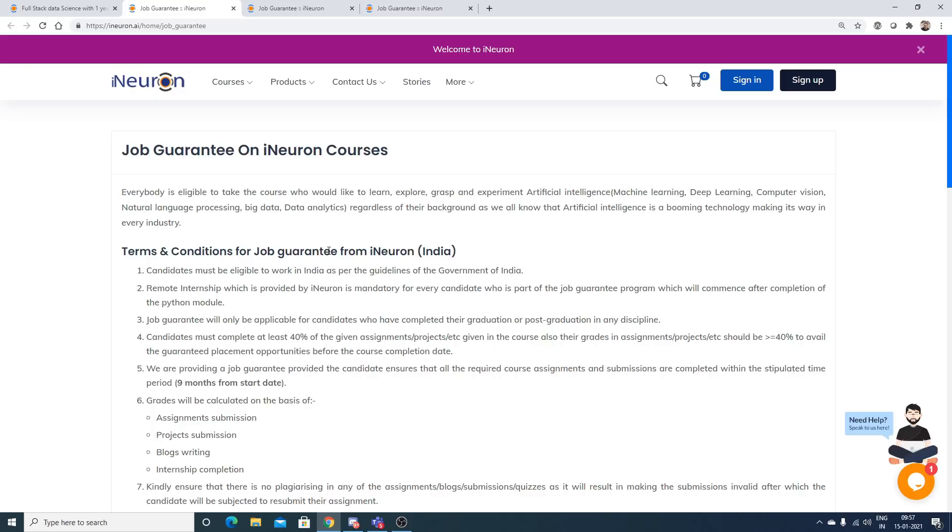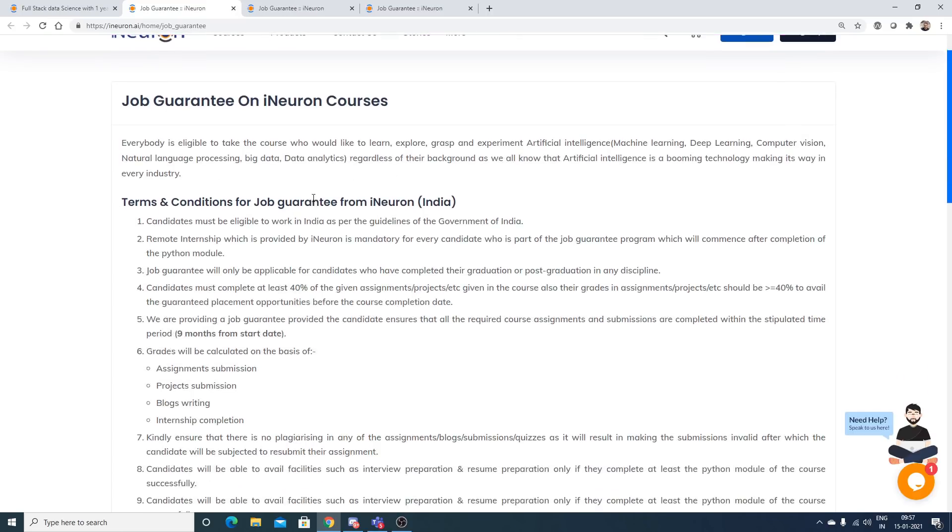Now let's go through the terms and conditions for the job guarantee program. First, this job guarantee is specifically for India. Outside India, iNeuron can provide referrals but cannot provide a job guarantee. Candidates must also be eligible to work in India as per government guidelines.